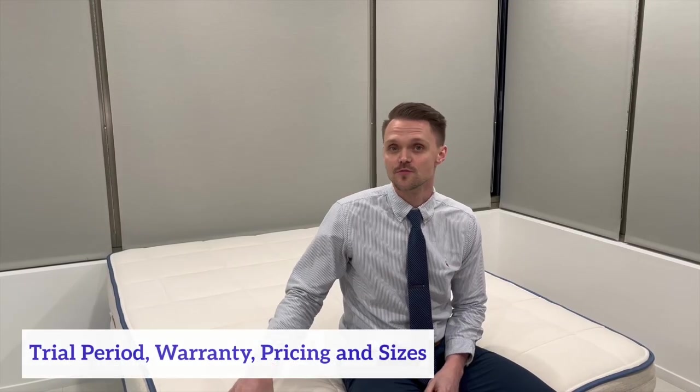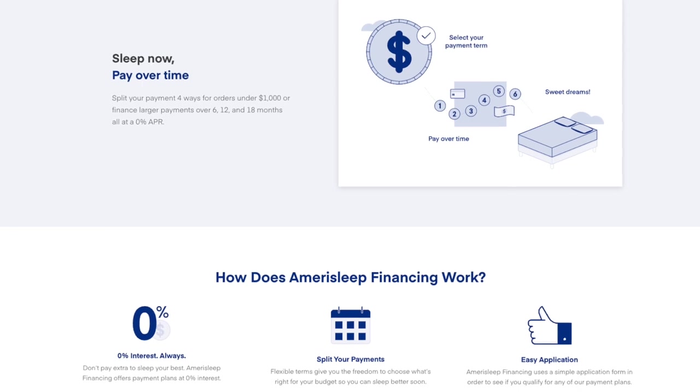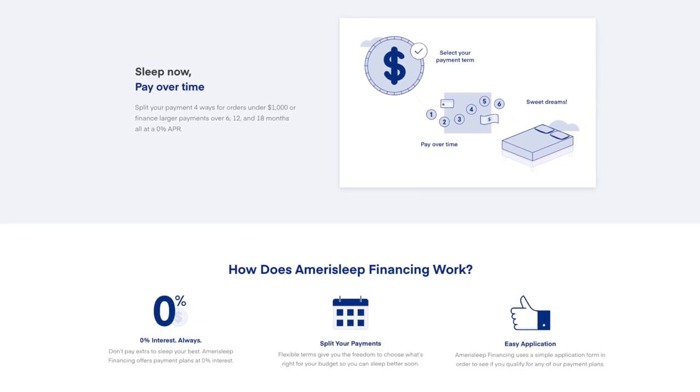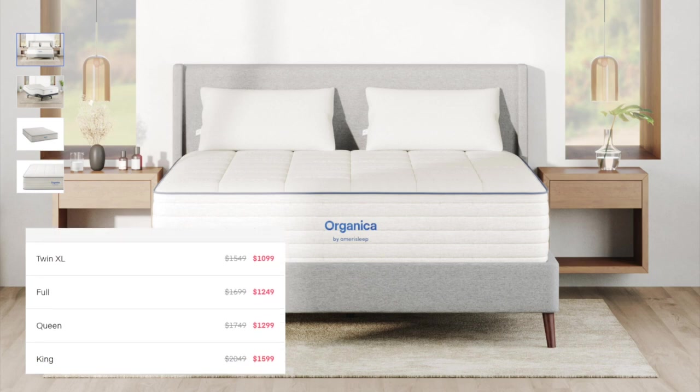A couple of things you want to know before you buy the Organica mattress: Amerisleep has a 100-night sleep trial, a 20-year warranty, and it comes in all standard mattress sizes — Twin, Twin XL, Full, Queen, King, and California King. When it comes to pricing, the Organica mattress is a high-value option. While initially it may seem expensive, when you compare it to other latex mattresses like the Nola Natural and the Birch Natural, it's actually the least expensive option. Amerisleep uses Klarna for financing — you select a payment plan that works for your budget and it splits your mattress purchase into manageable payments over time. Be sure to click our link in the description to visit Amerisleep's site and view their current mattress pricing and sizing information.